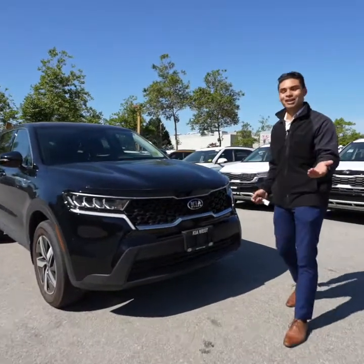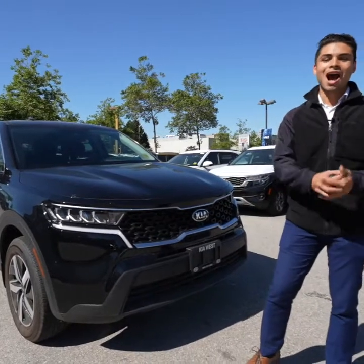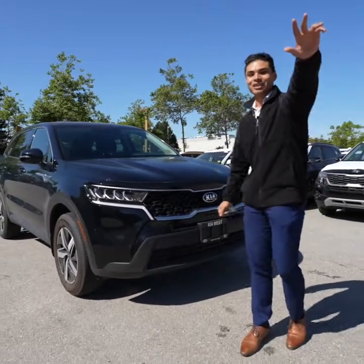Thanks for coming on the virtual test drive with me. I'd love to show you this vehicle — it's available, I'm available. Come on down, let's put a deal together. Peace out.